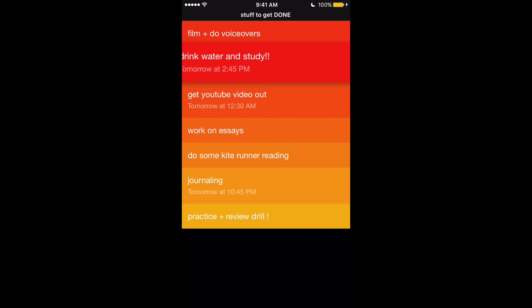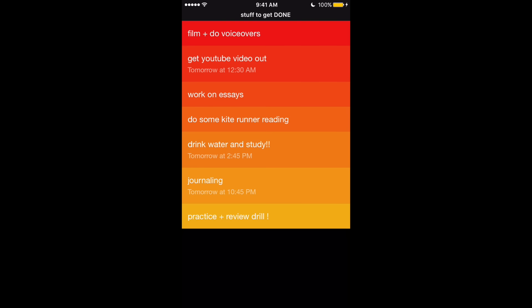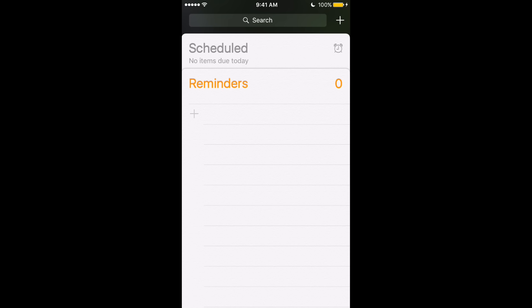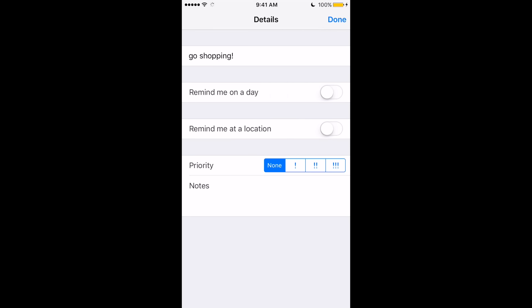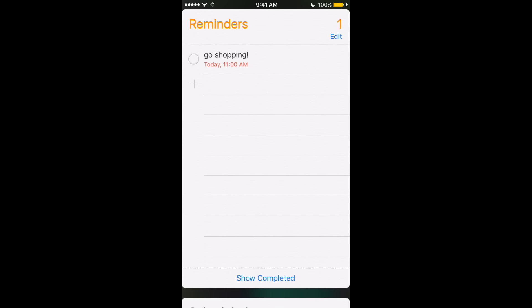With Clear, you can add a time reminder that goes directly to your phone when you need to do something, and you can quickly drag things up and down to prioritize. I use it the night before if I've forgotten to add things to my planner, and it's the first thing I check in the morning. You can also use the Reminders app that comes with your phone — it's free and functions very similarly to Clear.